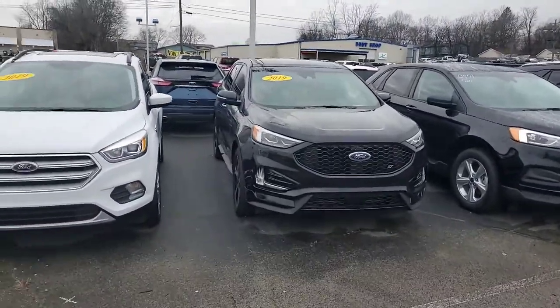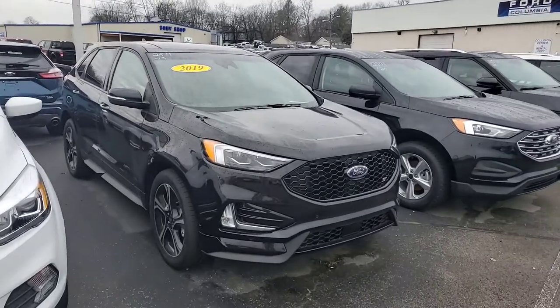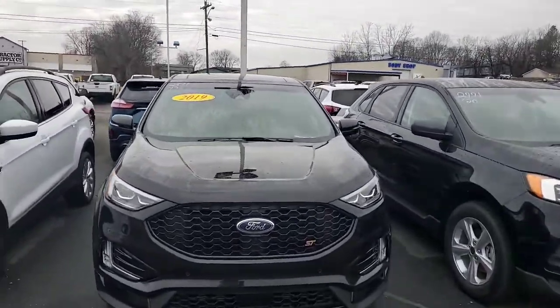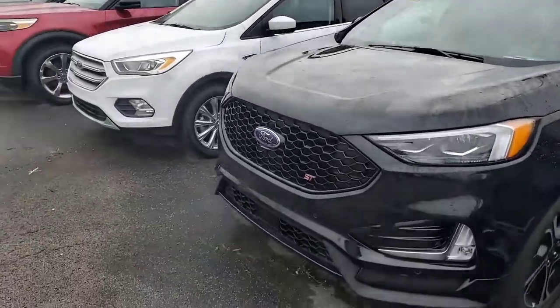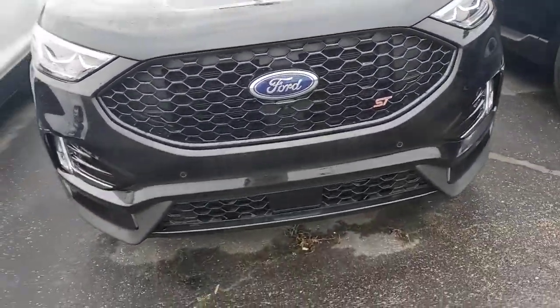Good morning and thank you for the inquiry that you had on a new Ford Edge ST. I saw your inquiry had a 2020 on it, but I did want to bring you this one in particular — it is a 2019. As you can tell, it is an ST, so you are going to have the upgraded engine in it, more horsepower and torque.